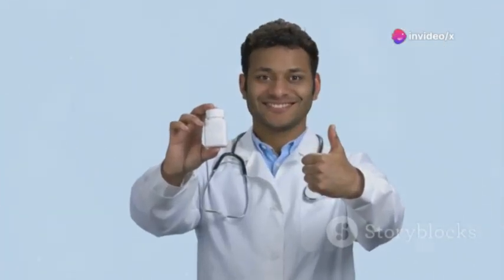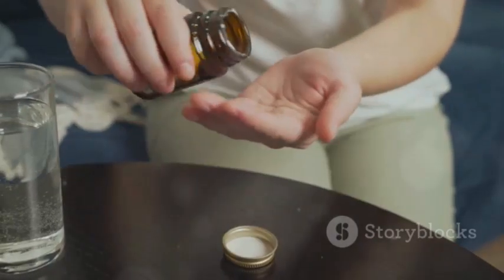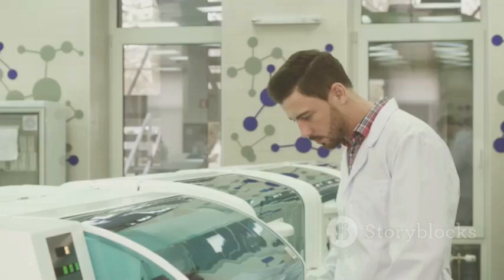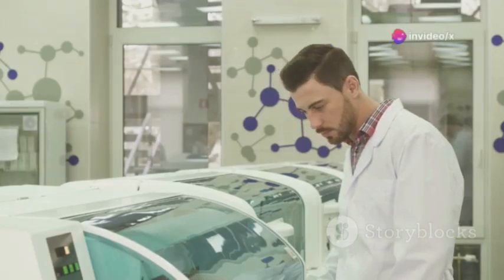One thing I appreciate is how easy it is to use. Just take two capsules daily with water and that's it. Plus it's made in an FDA approved facility, which gives me peace of mind regarding its safety and quality.